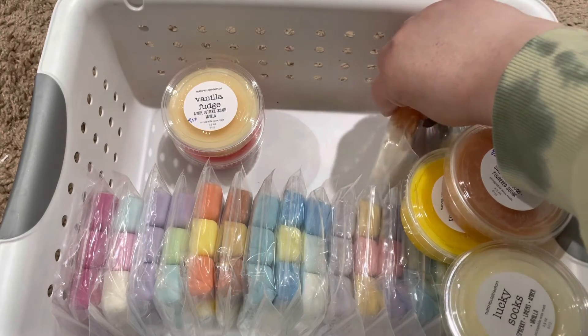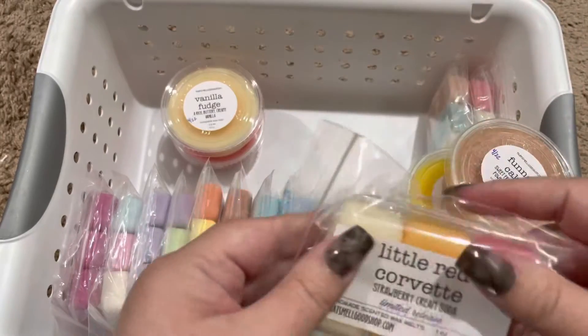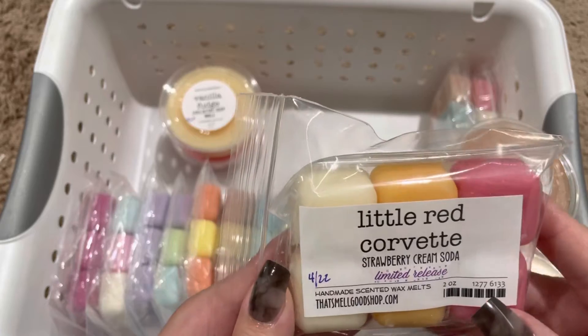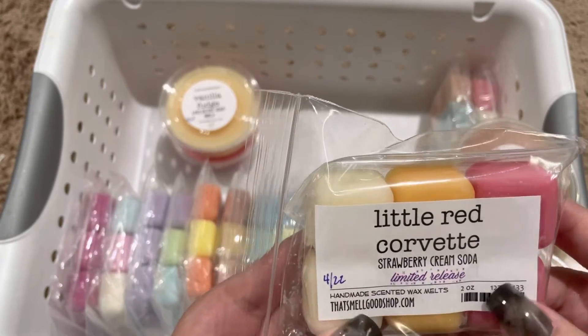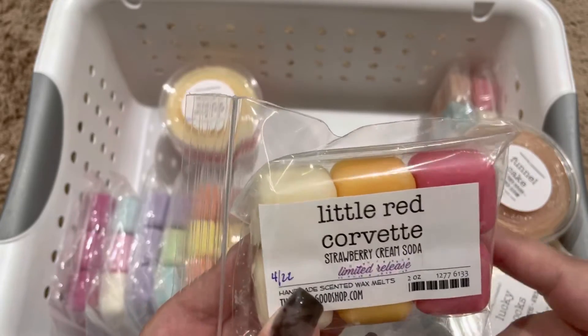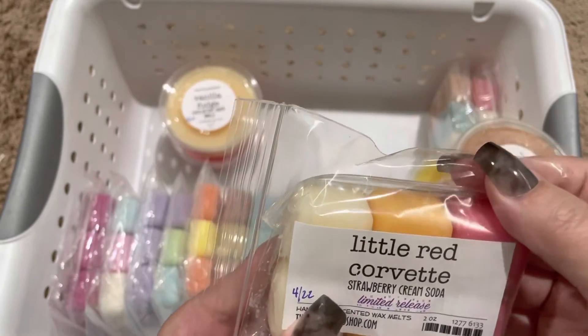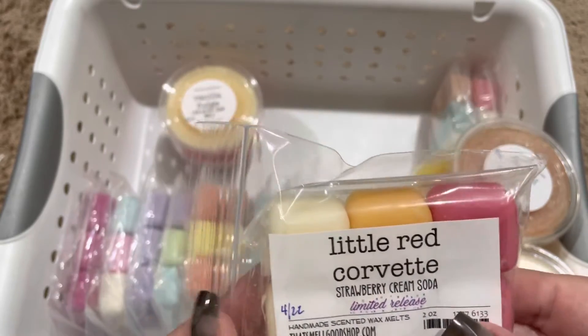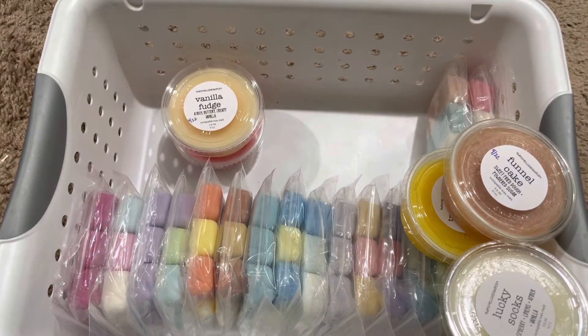So these double-packed packs are from my last order. Little Red Corvette — this is strawberry cream soda. I am loving cream soda blends, and this one is so nice with that fresh strawberry scent. That was definitely a favorite.